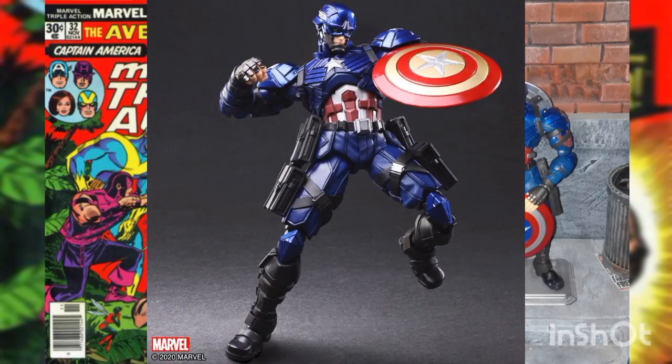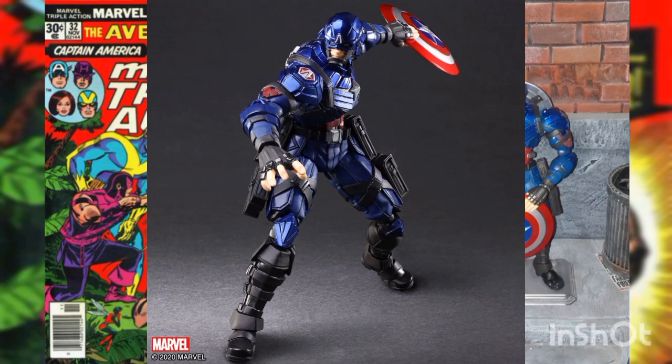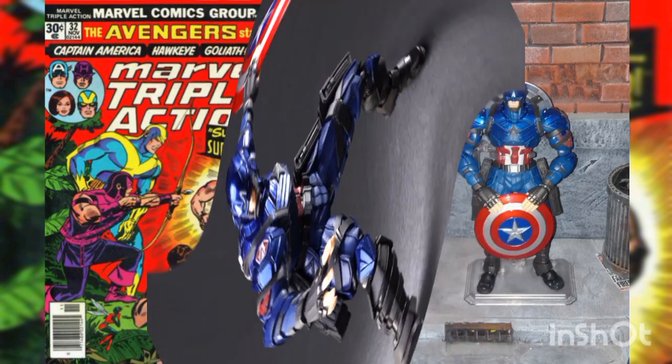This figure features ultra articulation with close to 30 moving parts for truly advanced posing and displaying in your Marvel collection. Captain America would not be complete without his iconic shield, and it comes in two variations: original red, white, and blue, and a gold variant. Not only can they attach to his arms, but they can also be attached to his back or hip, and can even be used in dynamic poses like his signature shield throw.